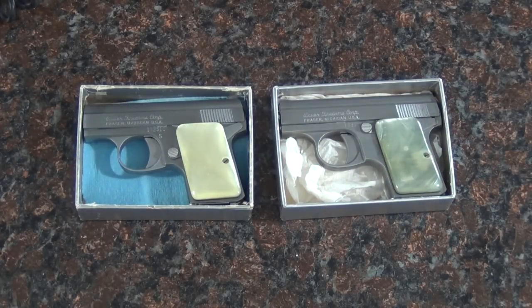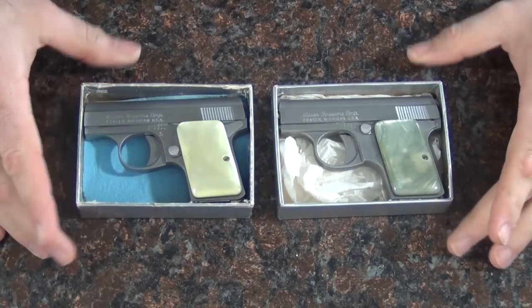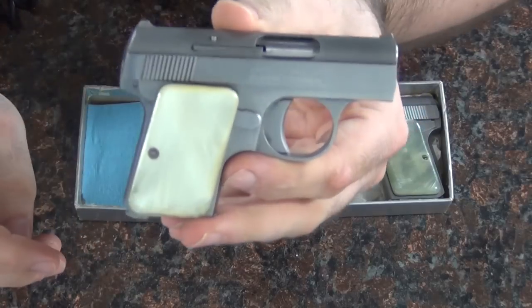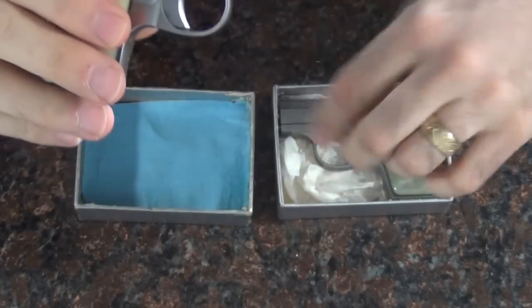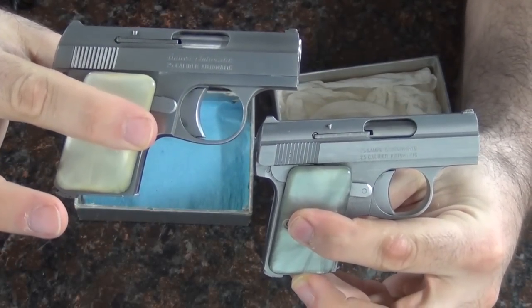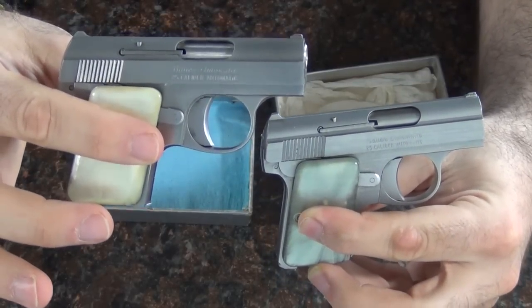Here they are — two little Bauer 25 ACP pistols. I'm not really sure what the model name is, but they are stainless steel, American-made, and as you can see they have these little fake pearl grips. The grips are a little thick but they're kind of cute. I'd like to get some wood grips for these but I actually kind of like the ones they came with. It's basically a little stainless steel baby Browning. I haven't decided if I'm going to keep both or sell one — they'd be kind of cool for dual garter-belt carry, one on each leg.